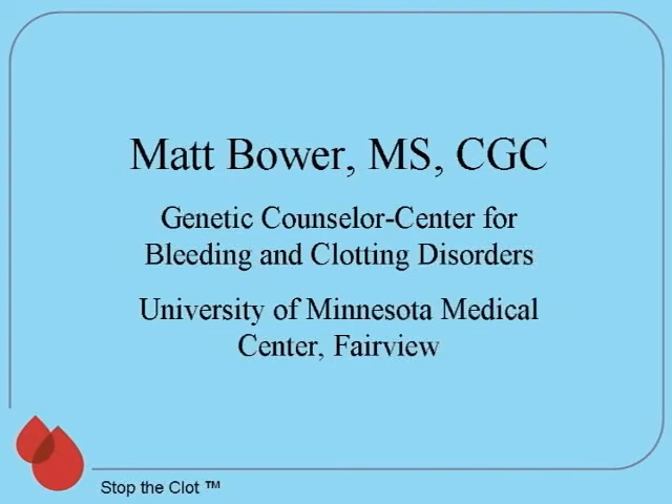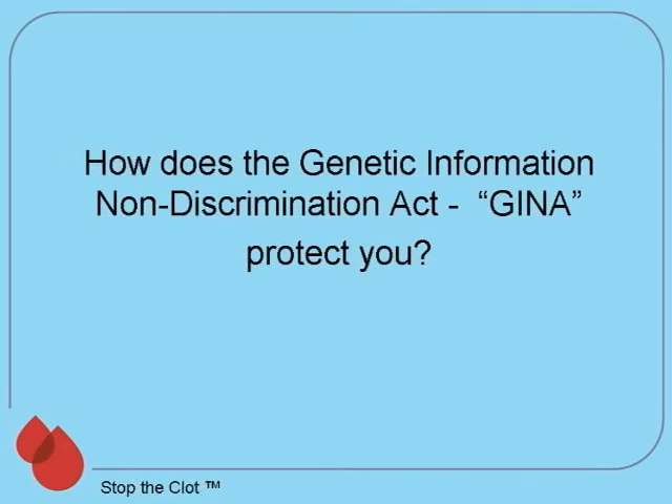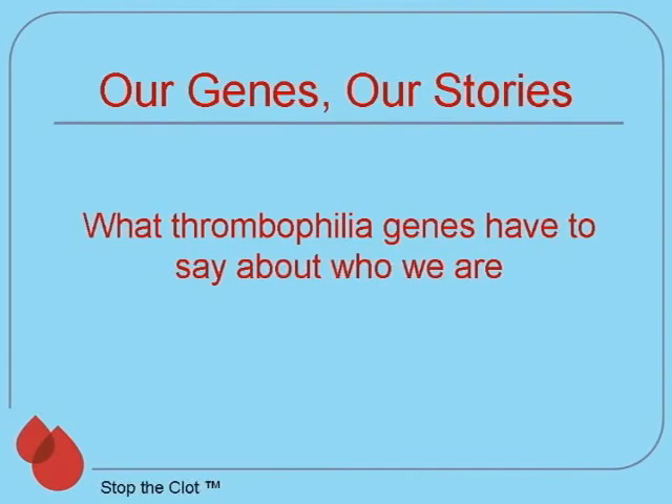Matt Bauer explains how you can use your family history of blood clots to better understand your risk, and presents testing and treatment choices for thrombophilia — blood clotting disorders. Learn how the Genetic Information Non-Discrimination Act, GINA, protects you and your family. Find out when you should consider testing your children for clotting disorders and where you can get more information about genetics and clotting disorders. These are our genes and our stories.